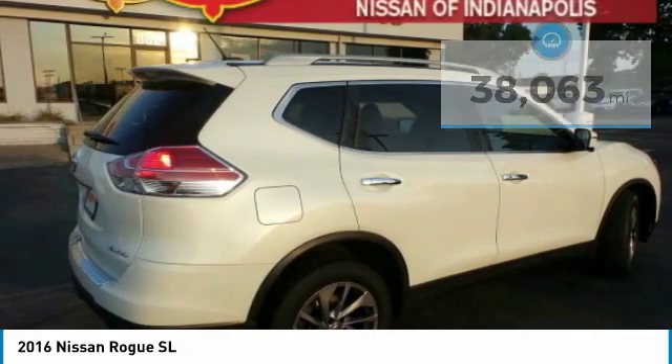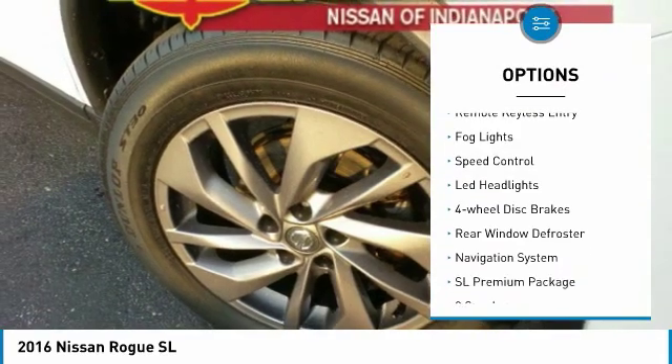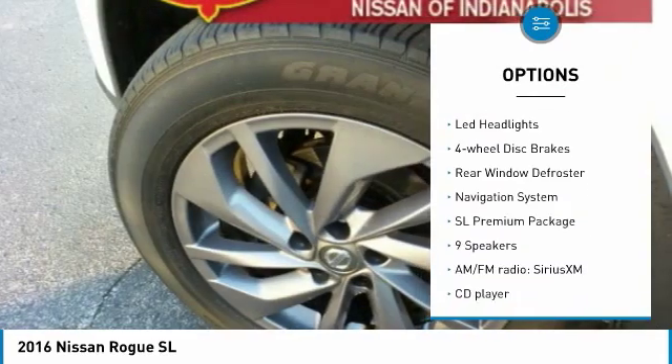Here are some of this vehicle's great options: electronic stability control, power lift gate, brake assist, traction control, and remote keyless entry.